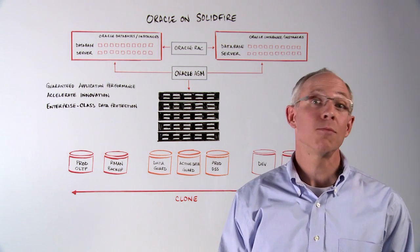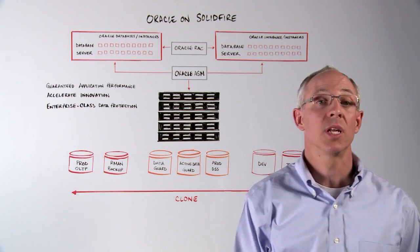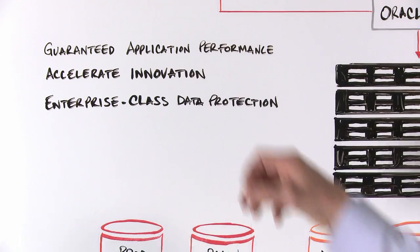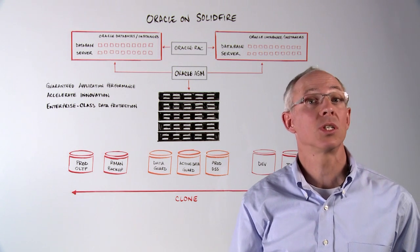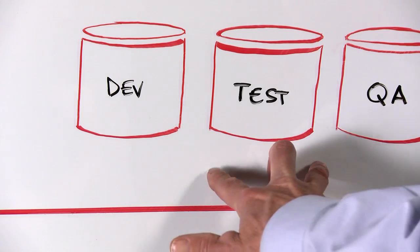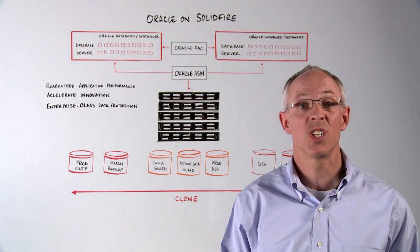SolidFire can guarantee performance in local recovery scenarios too. You can easily utilize RMAN switch to copy and never run in degraded mode again. A second benefit of Oracle on SolidFire is accelerated innovation. SolidFire's all-flash performance drives more and faster queries than traditional storage, enabling you to drive additional value from your data. You can shorten development cycle time running Oracle on SolidFire. Our REST-based API and automated management makes volume creation and provisioning quick and easy.